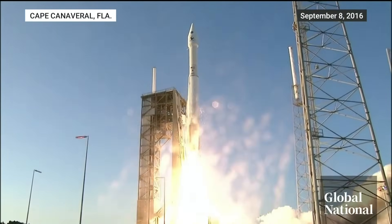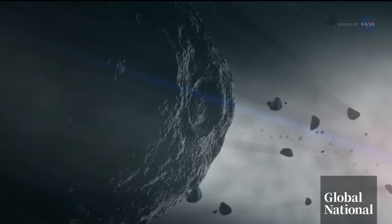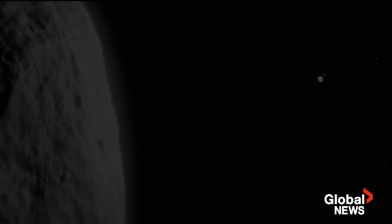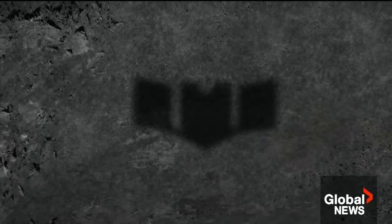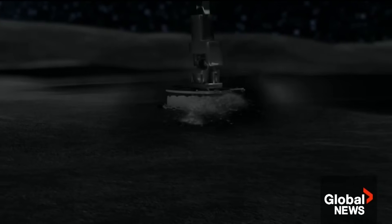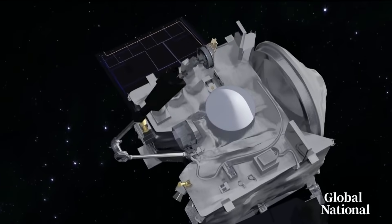And liftoff of OSIRIS-REx. It was an outrageous mission to send a spacecraft to an asteroid millions of kilometers away. It took OSIRIS-REx two years to get to tiny Bennu and another two years to study the rocky surface to find a place to touch down. And when the moment came, a long arm plunged into the gravelly surface and gathered about half a pound of material, sealed in the capsule.